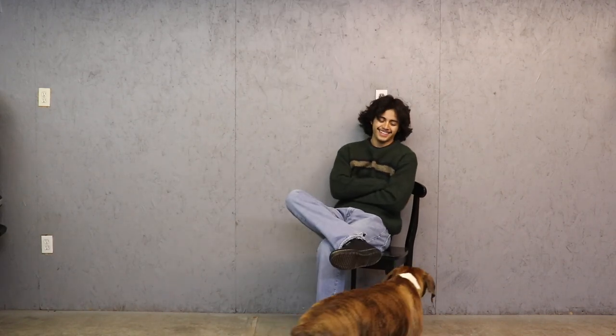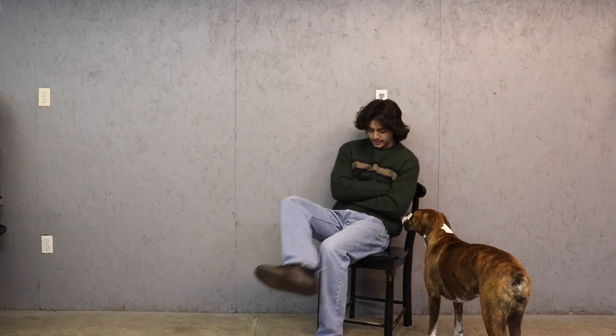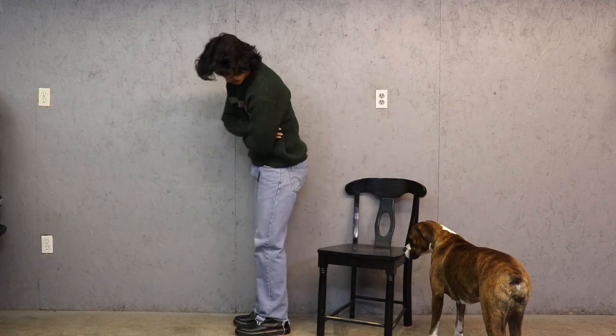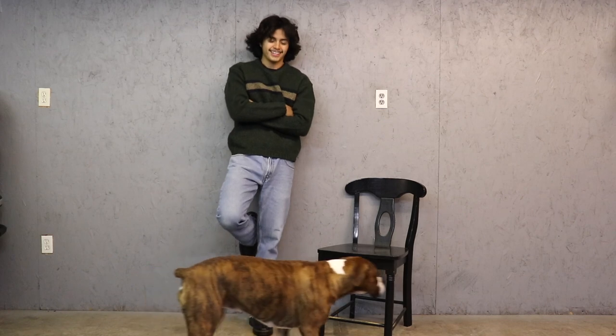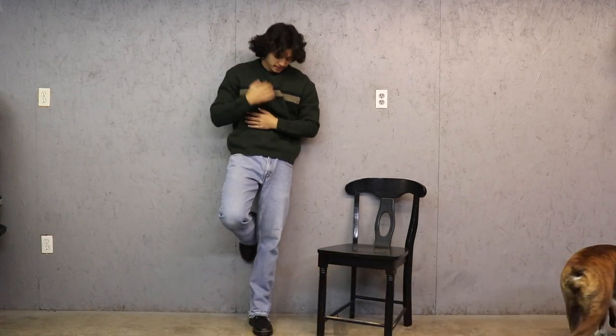Moving along to the Levi 505s, I am accompanied by my dog. Starting with the top piece, I have a cashmere v-neck from Eddie Bauer and of course the Doc Martens highs. I really love the way these distressed Levi 505s sit on these boots.